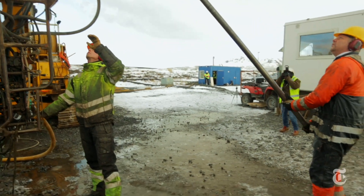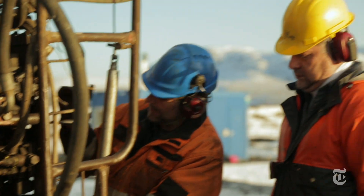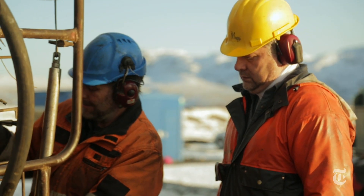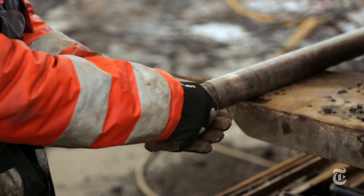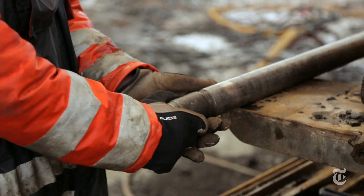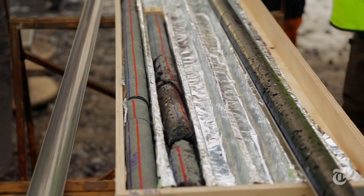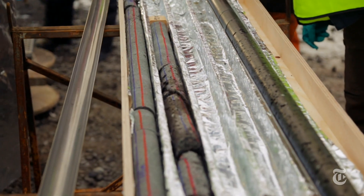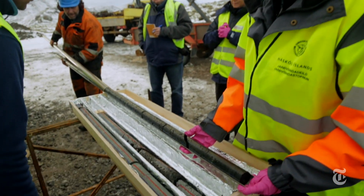We are basically standing on really exciting rock — so-called basaltic rocks, a volcanic rock rich in calcium and magnesium. These gases react with this rock and enable us to convert that CO2 gas back into limestone, which is calcium carbonate. So it is permanent storage and it cannot leak out of the ground back into the atmosphere.